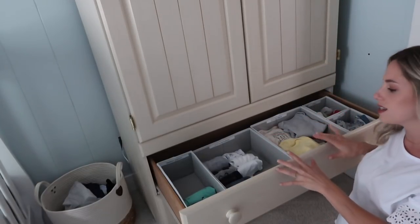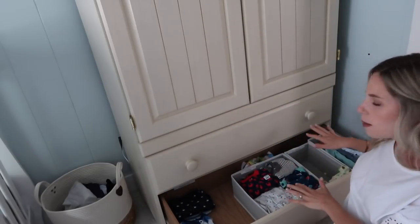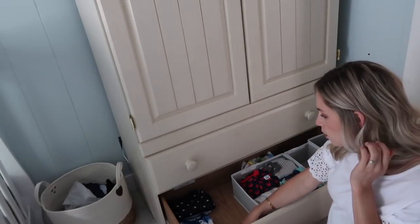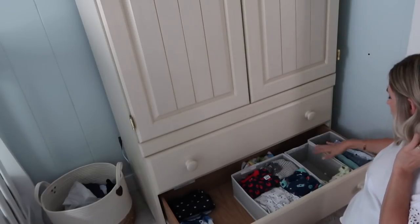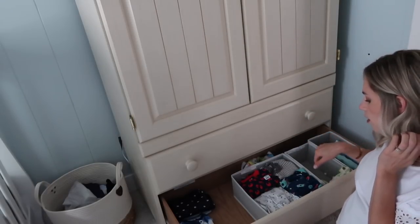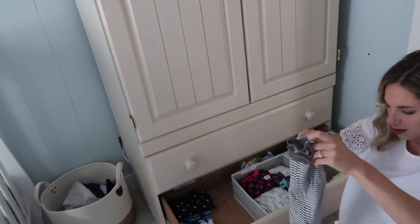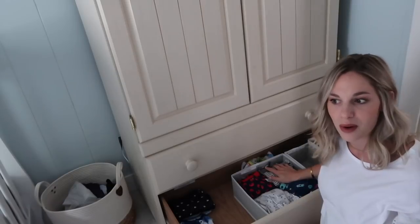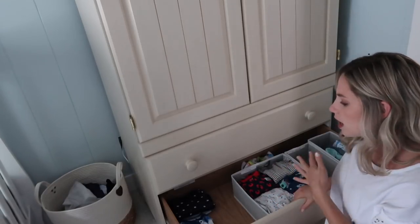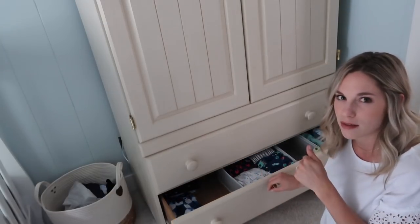That's how I have all of his little clothes organized. Down here we also have more clothes — this is his PJ drawer and swaddle drawer. We have his newborn PJs, zero to three month PJs, and some swaddles from smallest to large. His stuff is just so cute and little. It's hard in the beginning because you don't know if they're going to be newborn, preemie, or zero to three right off the bat. So we have everything from newborn to three months in his dresser right now.